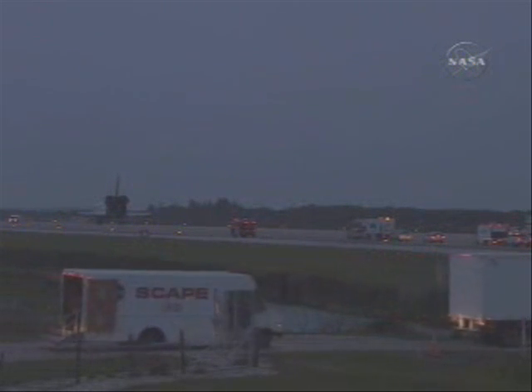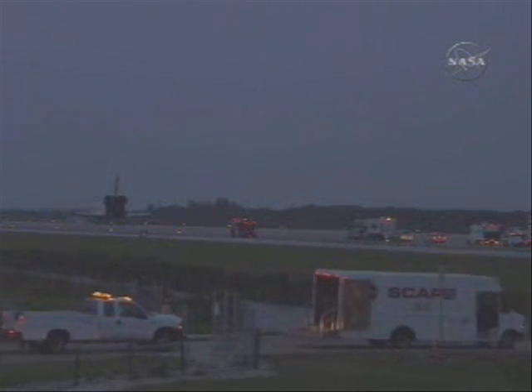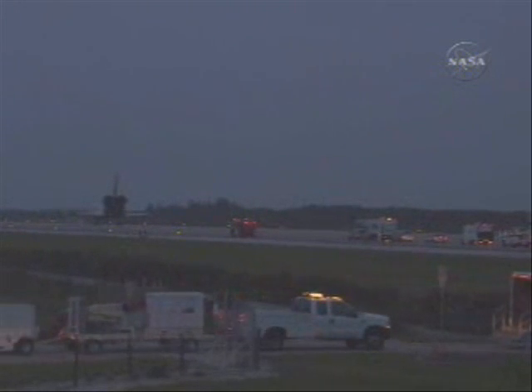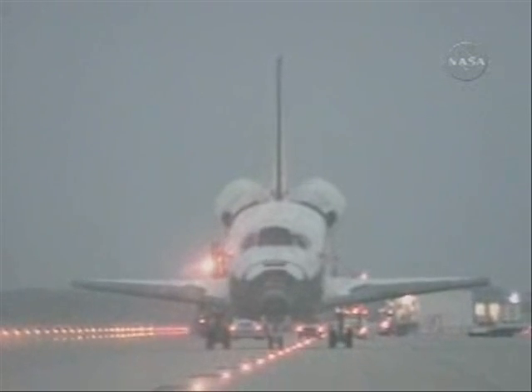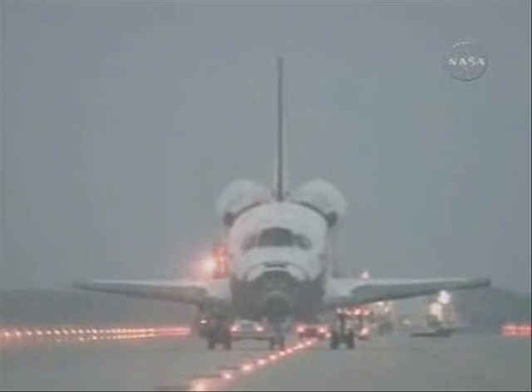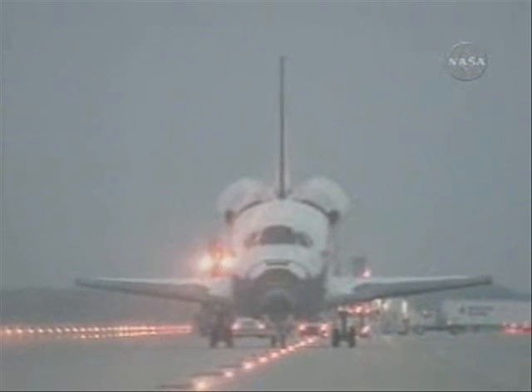Houston, Discovery — if the hydraulic load test is not required, I'll proceed to set the body flap. Discovery, Houston — Billy, the test is not required. Your go for the body flap. Safing activities for Discovery's crew continue as the convoy team moves into position to begin safing the orbiter.